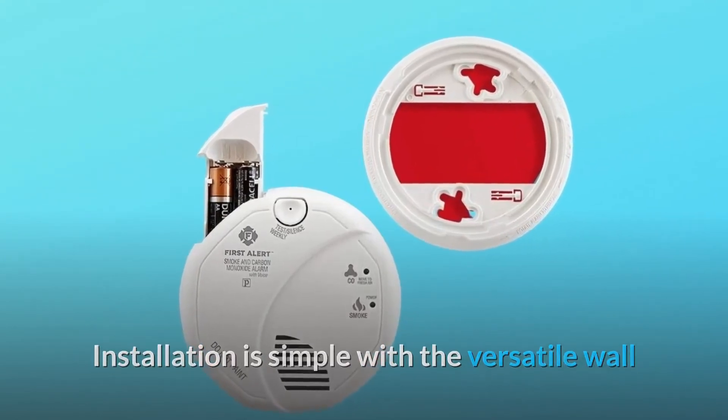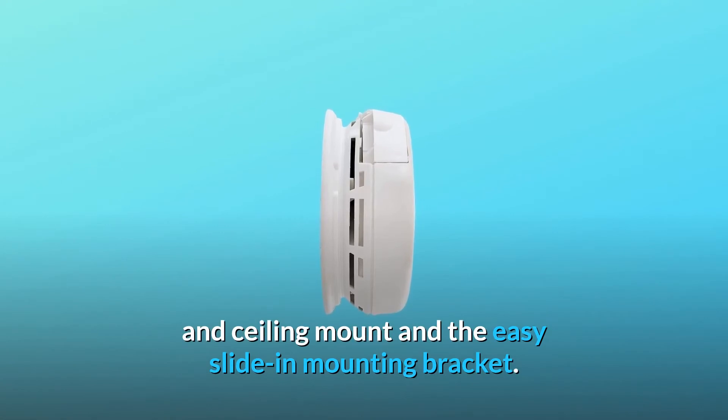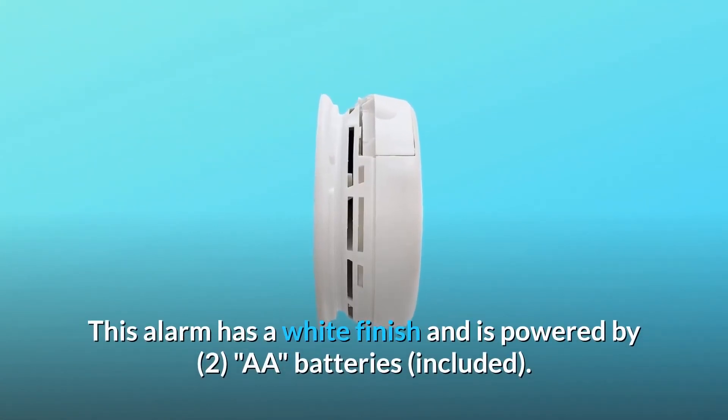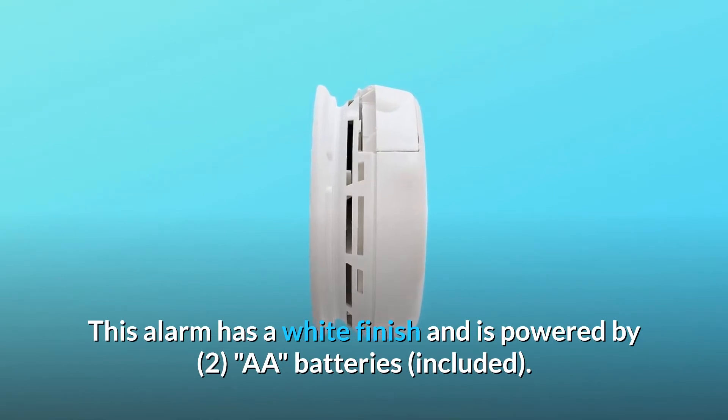Installation is simple with the versatile wall and ceiling mount and the easy slide-in mounting bracket. This alarm has a white finish and is powered by two AA batteries, included.